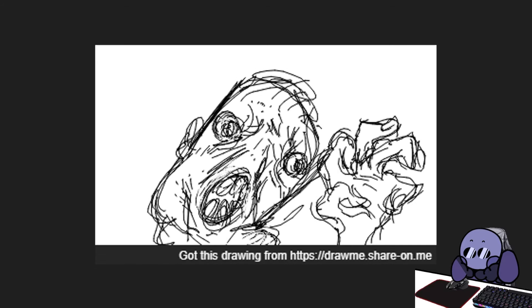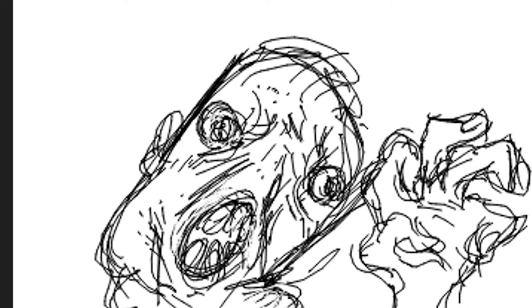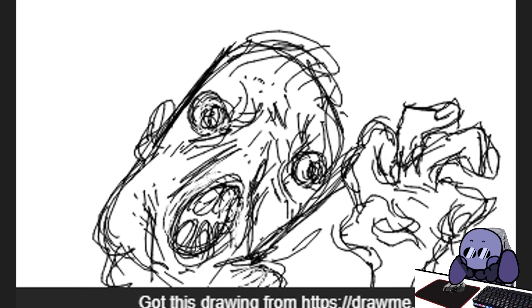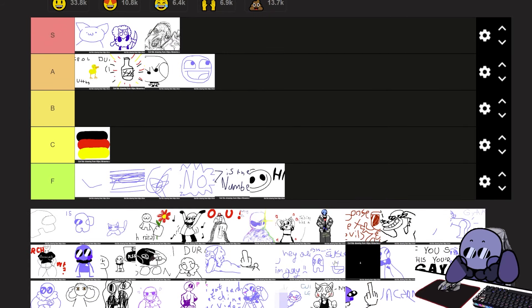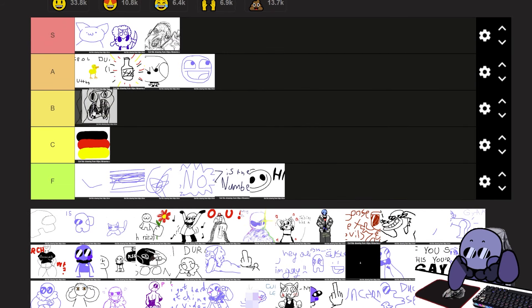Are you okay? Whoever sent this, whoever was the one that drew this — do you need help? Cause my god. Look at this. That one's S tier. Where did I put Squidward? Did I even put him anywhere? Squidward's like a B tier. After that one, Squidward's B tier.